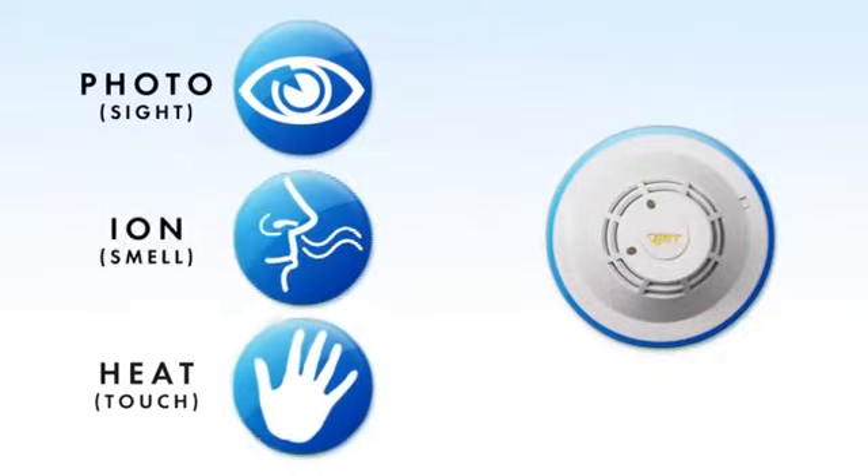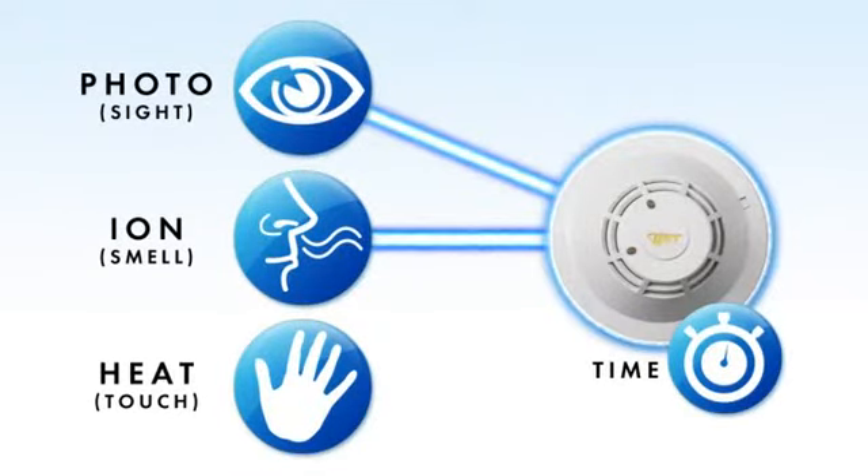The Signature Series devices virtually eliminate nuisance alarms by increasing the device's false alarm immunity. This benefit alone reduces the cost of ownership, delivering consistent dividends over the device's lifetime.